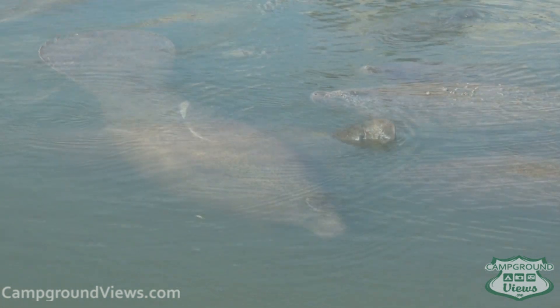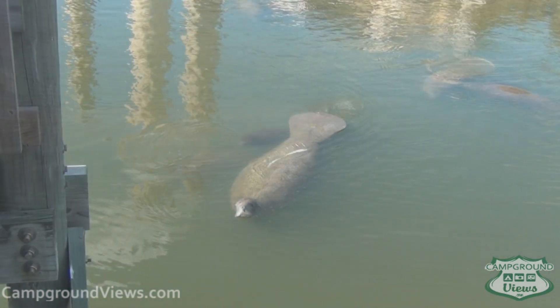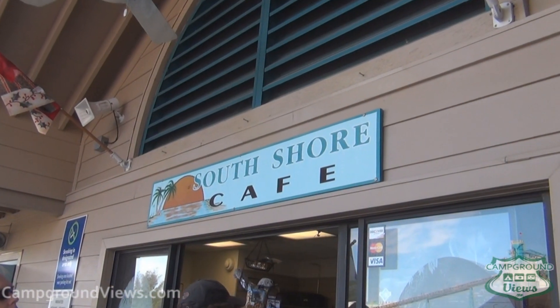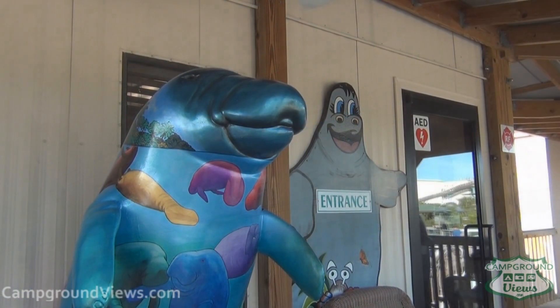The manatees surface every so often just to take a breath, and it's looking pretty cool. There are great viewing decks, a nice little walkway, a gift shop, a cafe, and all sorts of fun stuff. Best part of all — it's all free. Check it out.